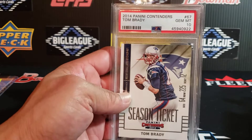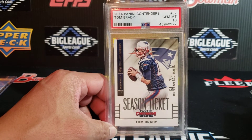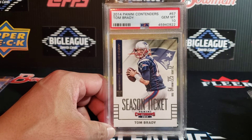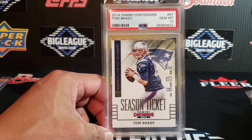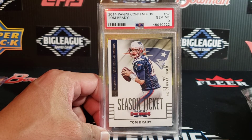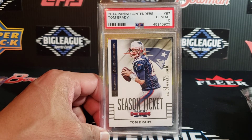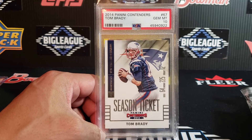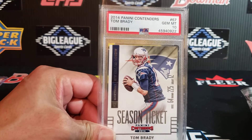And then we have a 2014 Panini Contenders Brady PSA 10. Not everybody can afford a Tom Brady PSA 10 rookie, but there are some nice earlier cards. I do like picking up the earlier stuff — whether it's an Upper Deck or a Fleer or something like that — only because now it's Panini product only. But it's kind of cool to pick up those earlier cards, maybe not necessarily a rookie, but scan through them in high grade, send them off, and get something back like this. PSA 10, 2014 Contenders.